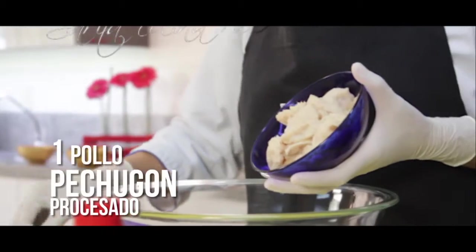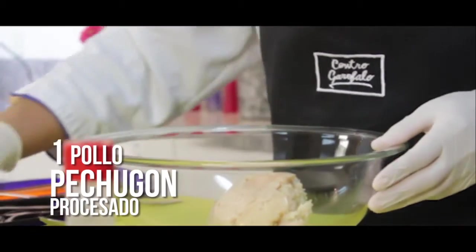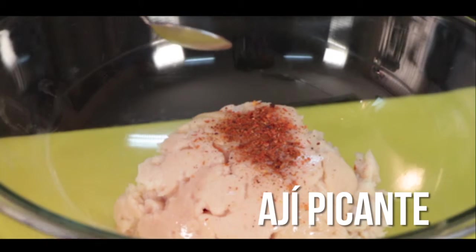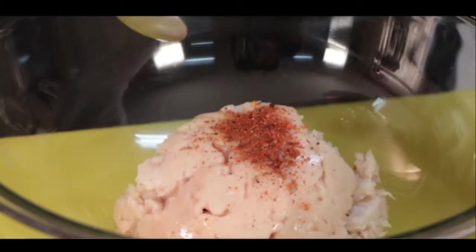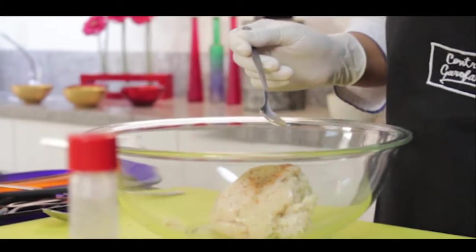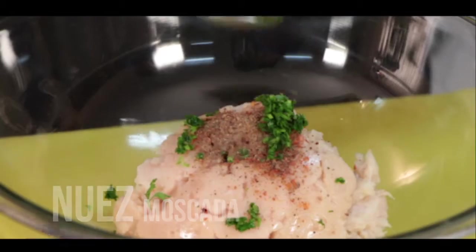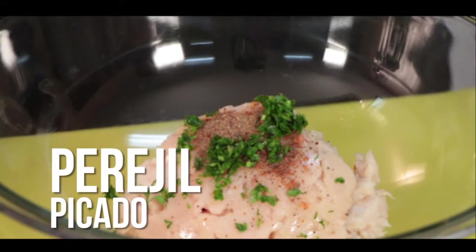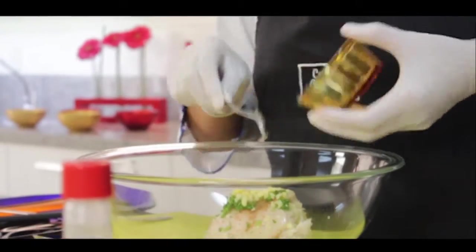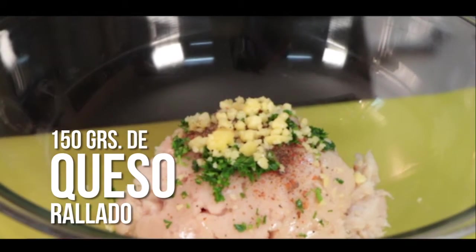Albóndigas de pollo en salsa curry. Para eso necesitamos pollo, de pechugón procesado, molido o picado. Vamos a agregarle un poquito de salsa de ajo primicia. Vamos a condimentar con sal, pimienta y nuez moscada a gusto. Vamos a poner queso rallado, un queso maduro, un queso duro — no un queso blando. También ají picante de primicia.